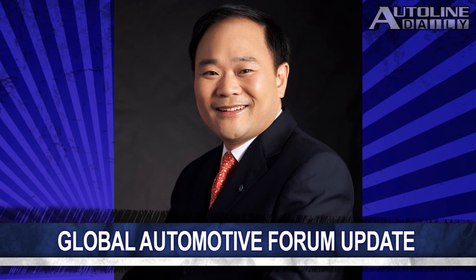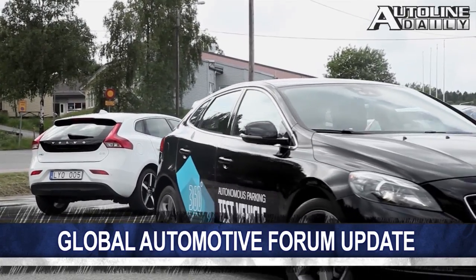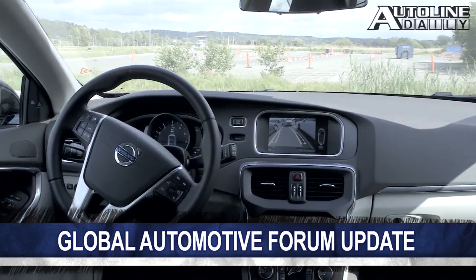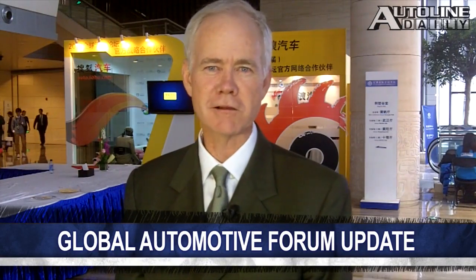Also, Li Xu Fu, the chairman of Geely, announced that they are going to have, with Volvo, a fully autonomous car in 2020. It's going to be developed by Volvo, but as he pointed out, Geely now owns 100% of all of Volvo's intellectual property. That's how they're going to get the job done. For AutoLine Daily in Wuhan, China, I'm John McElroy.